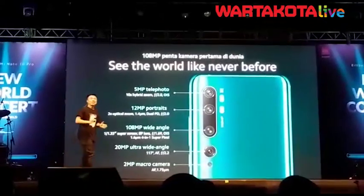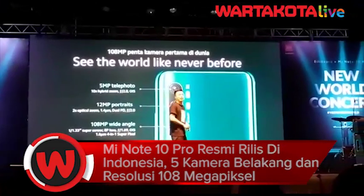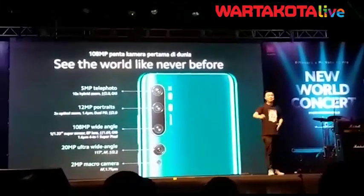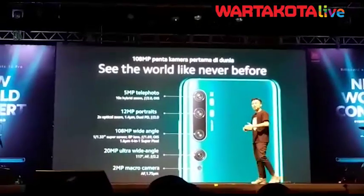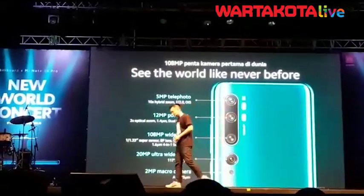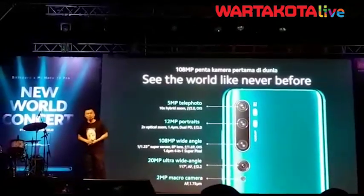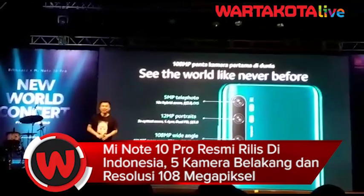Many more flagship smartphones will follow this trend set by Xiaomi, and we are very pleased to share this with you. The 5 cameras, once again, are: 5MP telephoto lens, 12MP telephoto portrait lens, 108MP wide angle super sensor, 20MP ultra wide angle camera, and the 2MP macro.